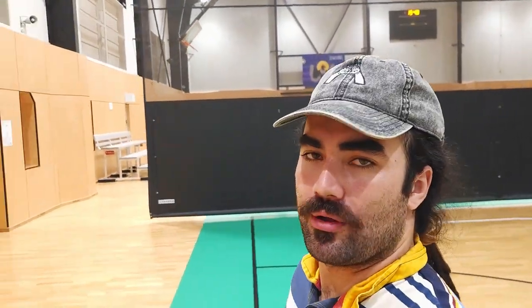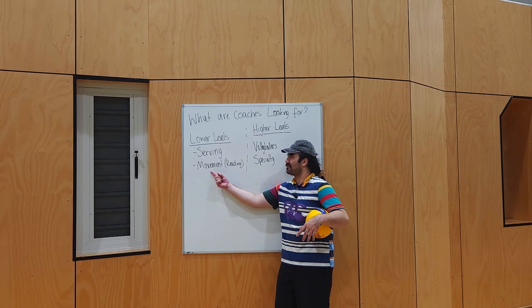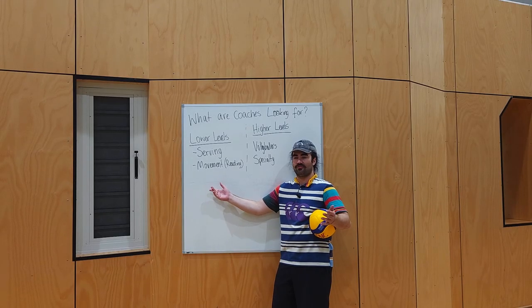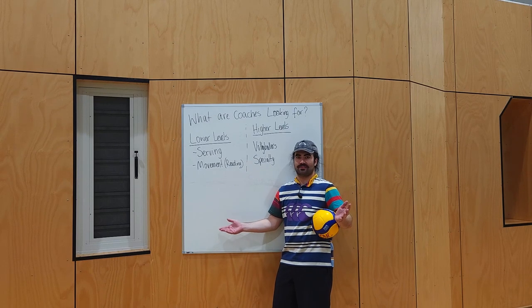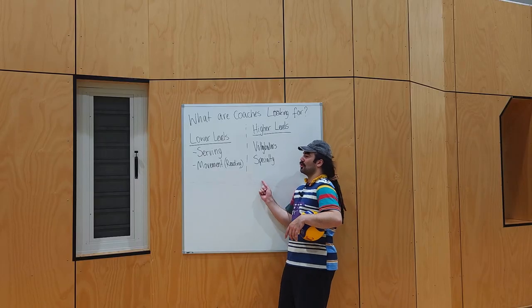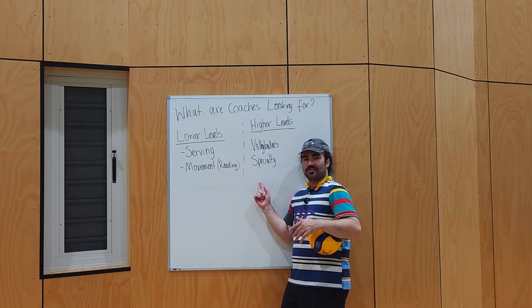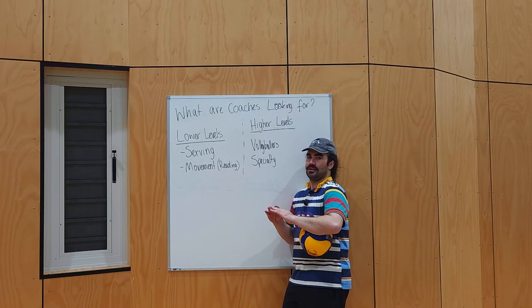First thing is: can you move on court? It's really, really important and a fundamental skill that is completely underrated. If you're moving on court and you're shuffling and you can get to the ball, I want you on the team. Now, let's get into the more complex answers. Here's my whiteboard. As we talked about before, lower levels: serving and movement — that's the most important part. If you get your serve and you're moving well on the court and reading well, you're on my team straight away. That gets a little bit different when we're going into higher levels of volleyball — think rep volleyball, think opens volleyball. It becomes a different ball game.